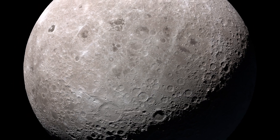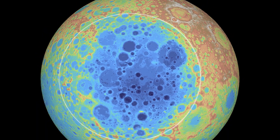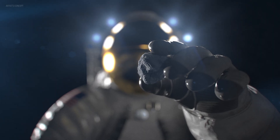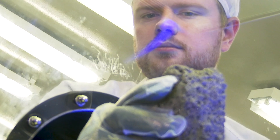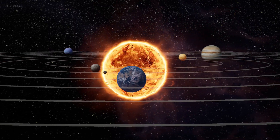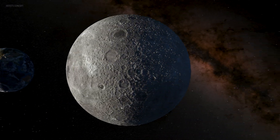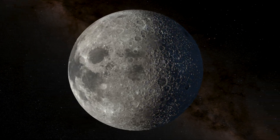The South Pole-Aitken Basin is particularly exciting. We think it's one of the oldest and largest impact basins in the solar system. And if we can get the right rock from the South Pole-Aitken Basin and bring it back to our labs here on Earth, we can use that sample to constrain the entire evolution of our solar system and really understand the timing of how the moon and our planet and the entire solar system evolved.